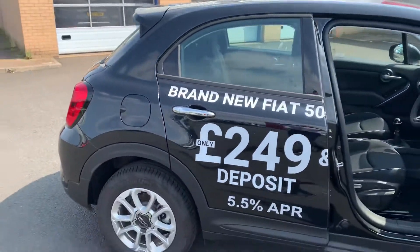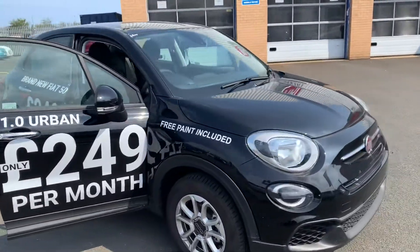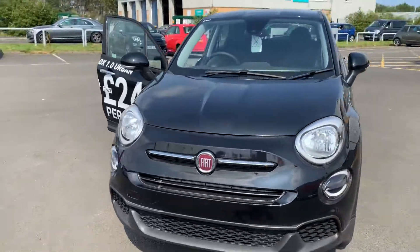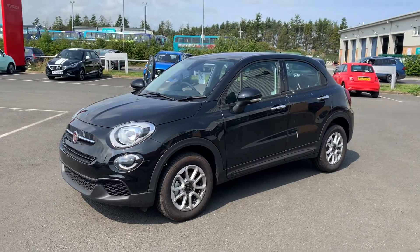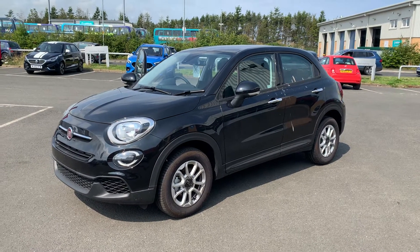Like Stephen said on the phone, we have got some extra money from Fiat which is enabling us to do the deal that we're offering you, taking your little bit of negative equity into account. Thanks very much for watching the video and hopefully we'll be able to speak to you soon and get a deal done for you. Thanks very much, bye now.